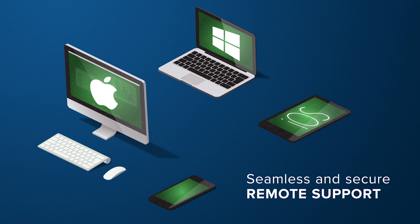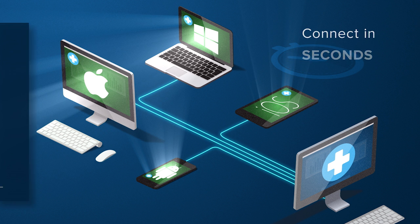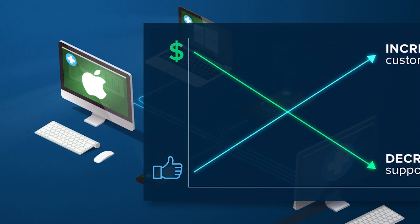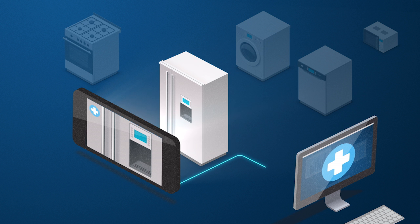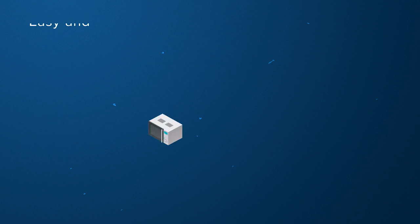You can solve every problem seamlessly and securely with remote support for PC, Mac, iOS, Android, and more. Rescue lets you connect in seconds, helping to increase customer satisfaction and decrease support costs. And even remotely supporting things which aren't connected can be achieved with Rescue's innovative video support feature, Rescue Lens.